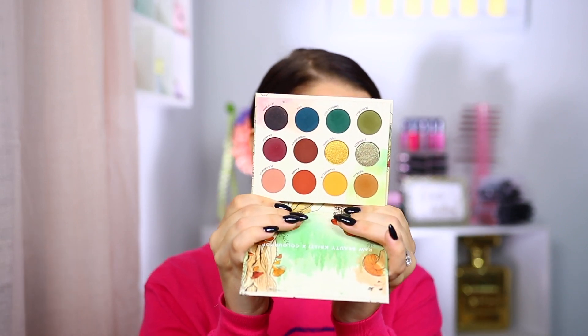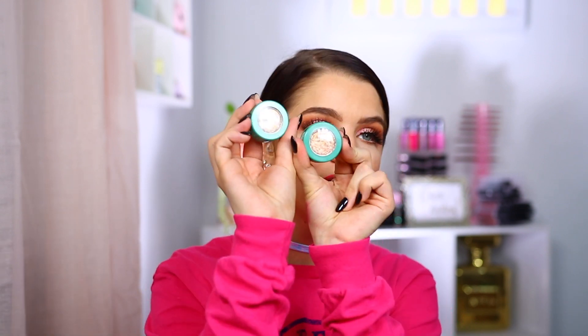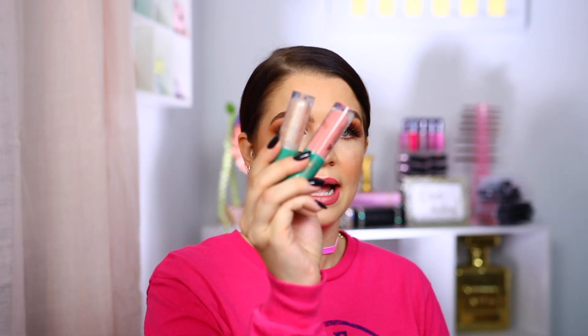This next box is from ColourPop. I don't want to spend too much time on it because I have a full review up. It is the Raw Beauty Christy and ColourPop collection — the eyeshadow palette is called All Forest Sight. I did put up a full look and review on this entire collection including super shock shadows, lip glosses, and eyeliners. Check that out in the description box.